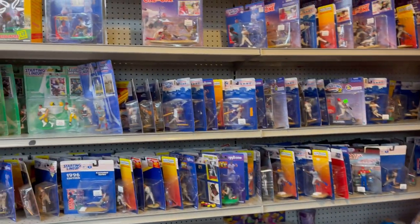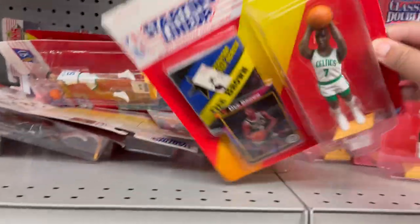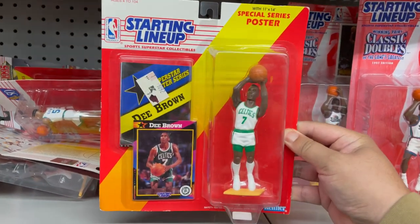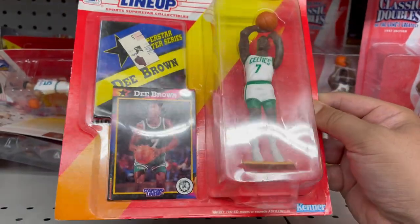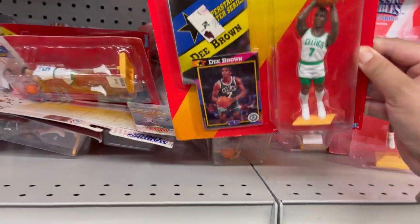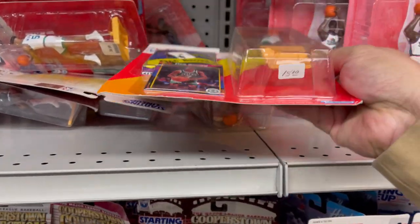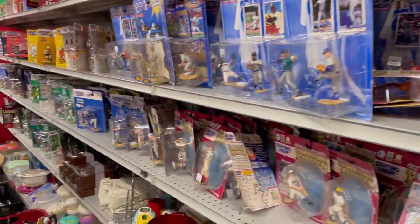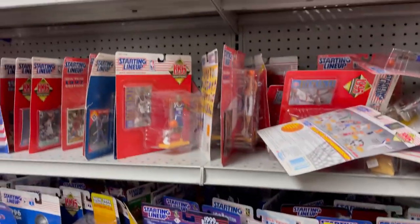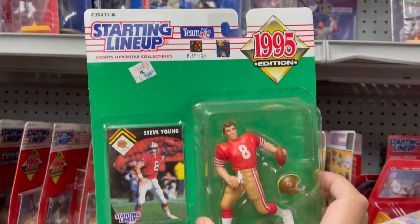They have a lot of books and plenty of those Starting Lineups. Hey, it's a D. Brown — coincidentally his Reebok Pump, I think, released this week or sometime this month. So seven bucks, plenty of them here. And for a 49ers fan — Steve Young.